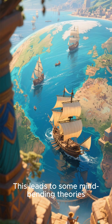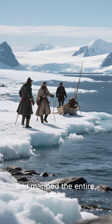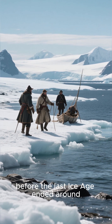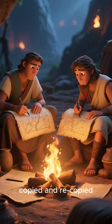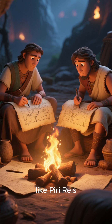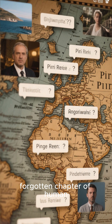This leads to some mind-bending theories. Could there have been an advanced seafaring civilization in prehistoric times? A culture that explored and mapped the entire globe, including an ice-free Antarctica, before the last ice age ended around 11,000 years ago? Perhaps their maps were passed down through generations, copied and recopied, eventually finding their way into the hands of cartographers like Piri Reis. The map doesn't provide all the answers, but it forces us to ask incredible questions about a forgotten chapter of human history.